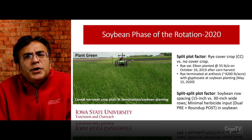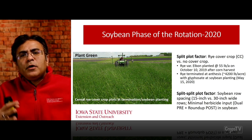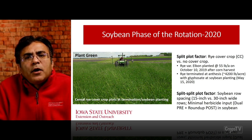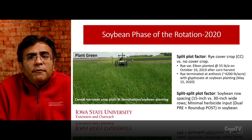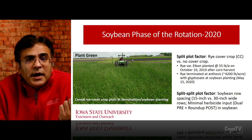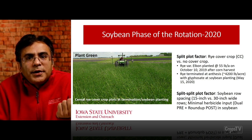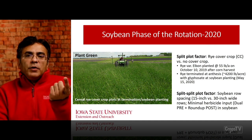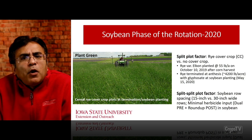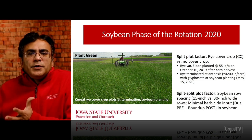Going into the soybean phase of the rotation in 2020, within the aggressive and marginal herbicide programs, they were further split into rye cover crop versus no cover crop. The rye variety Elbon was planted at 55 pounds per acre on October 10, 2019, just after corn harvest. The rye was terminated at anthesis — the soybean was planted green into the rye, and the rye was terminated on the same date as soybean planting, May 15, 2020, with glyphosate.